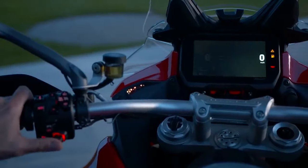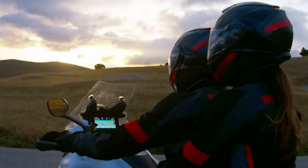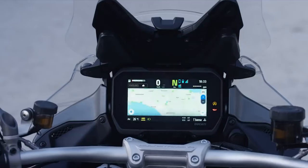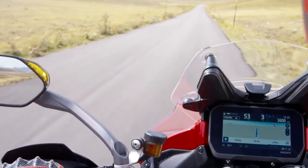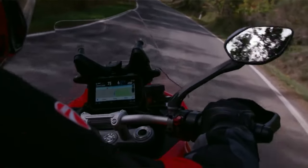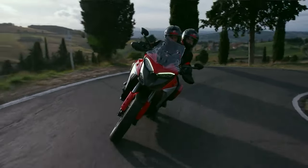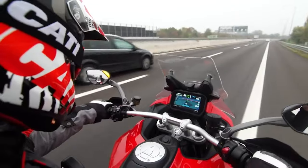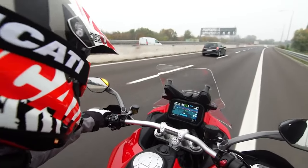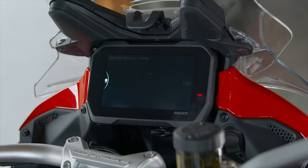While many die-hard Ducati fans might grumble, this is something long-distance adventurers can really get behind. Electronics and the Ducati Multistrada go so well together, and the V4 is no different. To save my bacon, the V4 has eight-level traction control, eight-level wheelie control, and three-level cornering ABS that can be disabled off-road. The S model has a feature that really piques my interest: radar control.